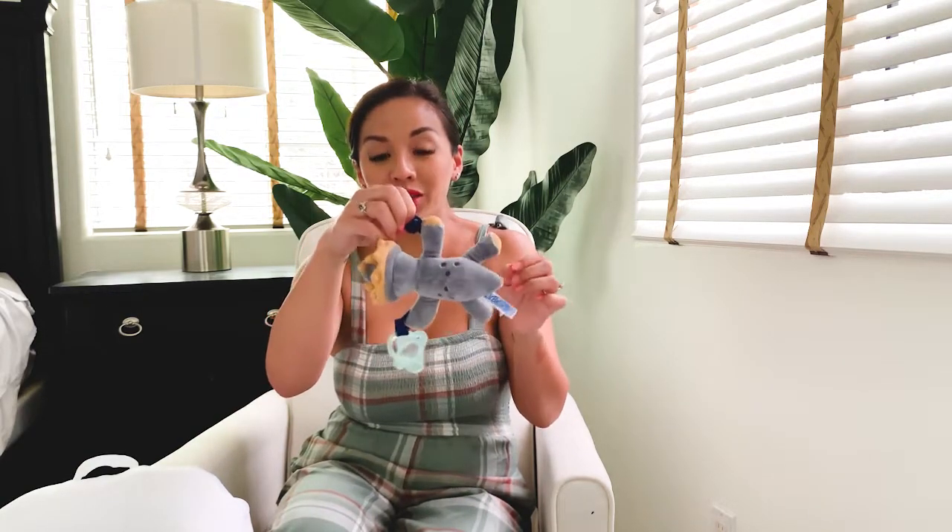My next product is going to be the Dr. Brown pacifier. We're getting Brixton used to the pacifier and he actually prefers this one. It's really cool because the clip can go on the left or the right, or you could put it on both. Depending on how you want to position it, you could hook it up somewhere so it doesn't fall anywhere.